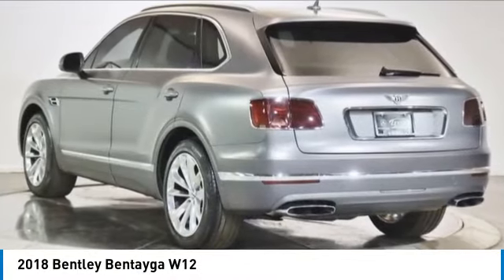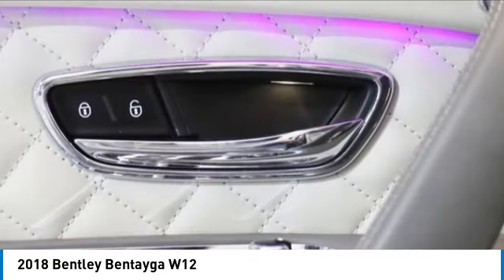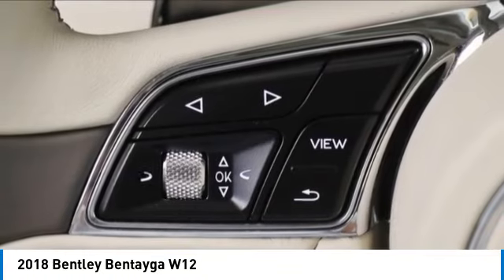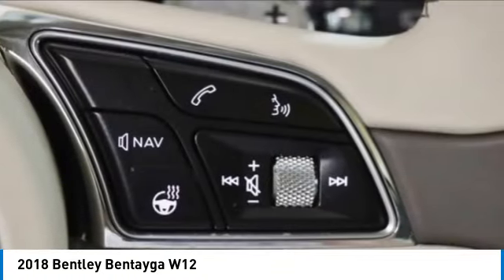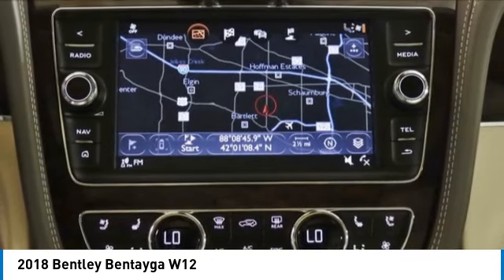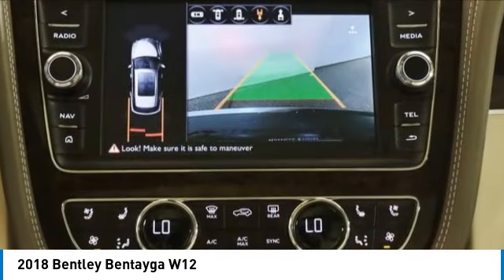Stop by and take a look at the 2018 Bentayga. The Bentley Bentayga is a robust SUV with plenty of power. Rich leather and incredible attention to detail make for a fabulous interior. This vehicle has less than 15,000 miles.